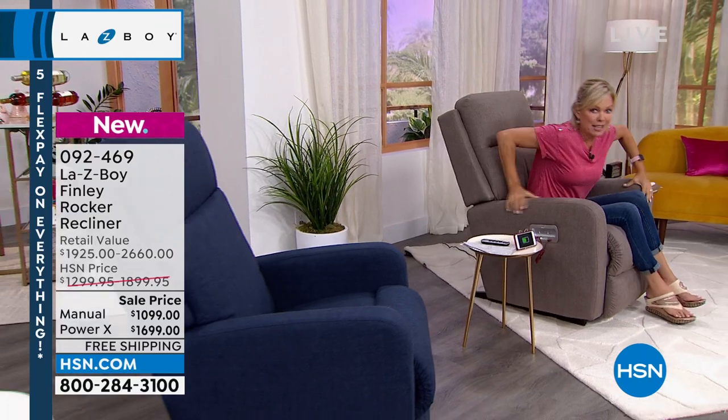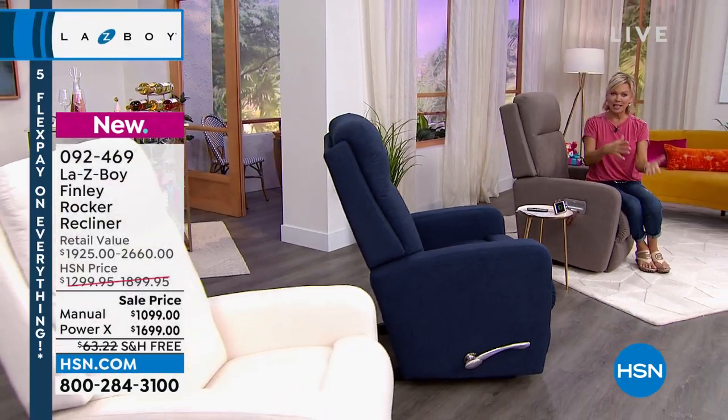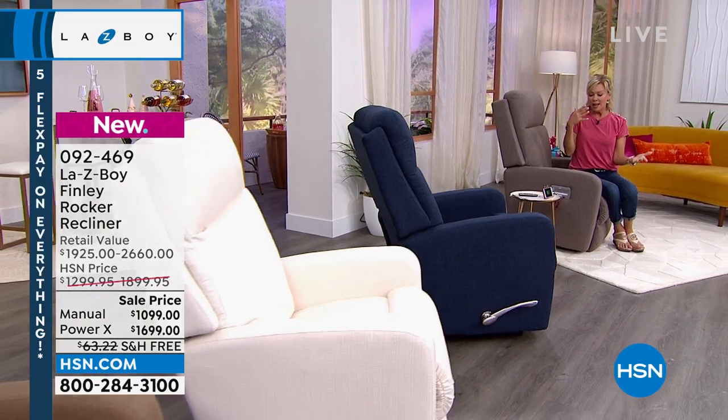Shortages have been real, but we have these in stock right now. You place your order, somebody will contact you within a week to set up a delivery date by August 1st. This would be the time to put two in a living room — his and hers — because you're saving almost 50% depending on whether you're doing the manual or the power.